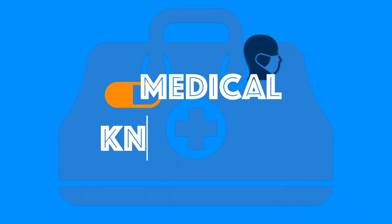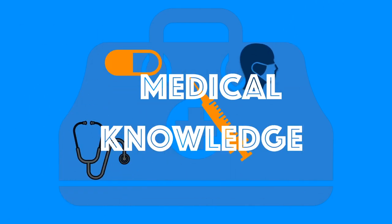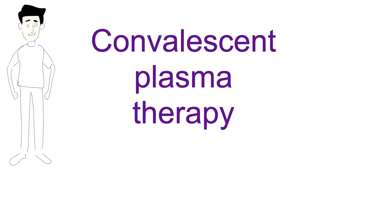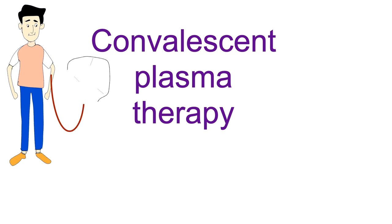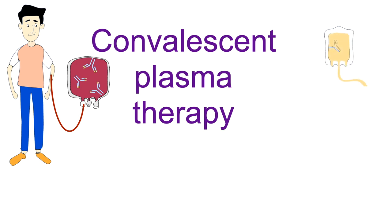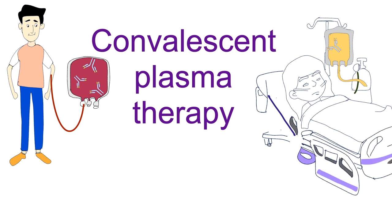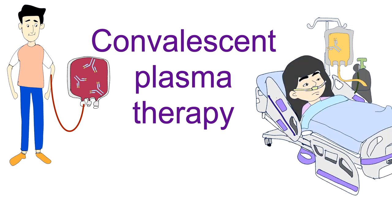Welcome to my YouTube channel, Medical Knowledge, where learning medicine makes sense. In this video, I will discuss Convalescent Plasma Therapy. Convalescent Plasma Therapy is an experimental treatment therapy, and recently, the United States Food and Drug Administration has issued emergency use authorization as a potential COVID-19 treatment. Convalescent Plasma Therapy may be helpful for people with COVID-19 who aren't helped by other treatments.